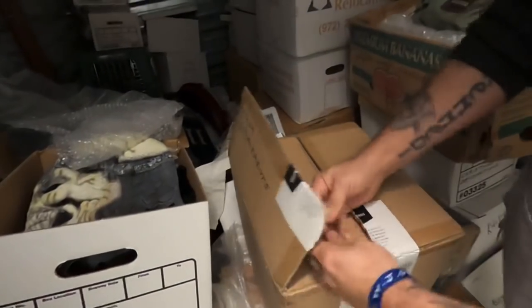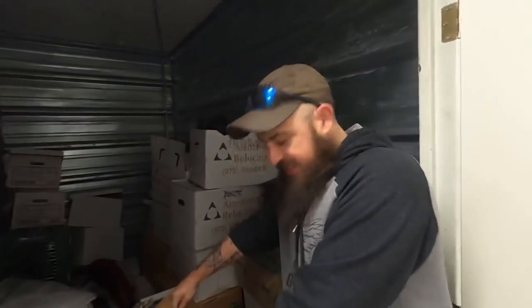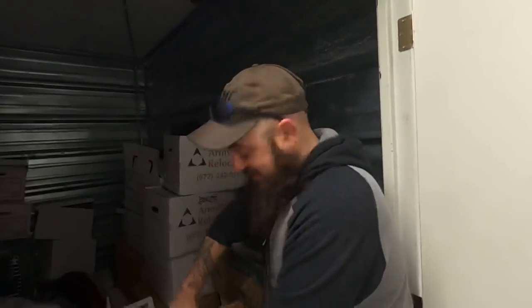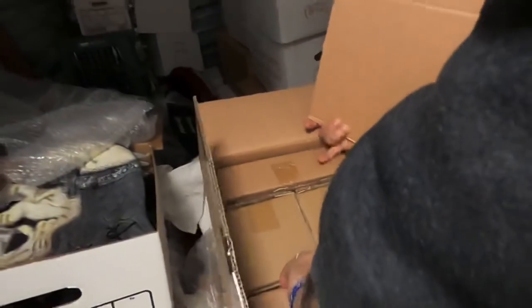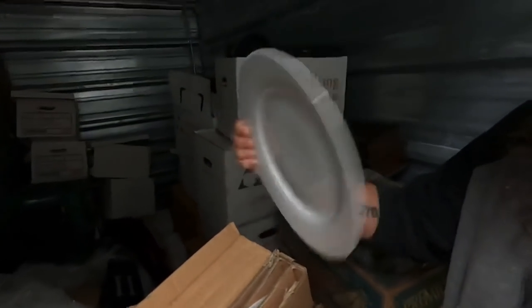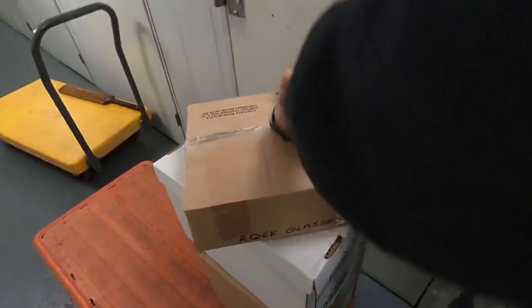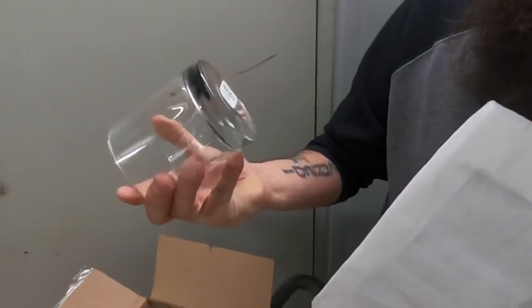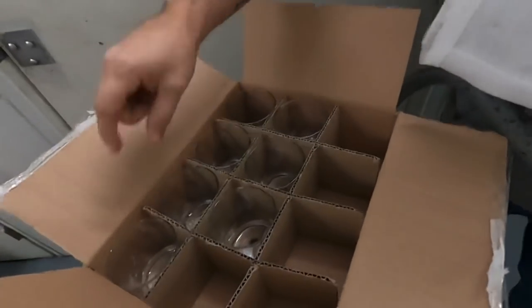We're going to go through this as we go and load it up to take home. Gina just bought me a new knife for Christmas - I told her I wouldn't have it more than two days. This is brand new - says Amazon Basics. And these are rocks glasses, crate and barrel - two, four, six, seven - odd number, but maybe we'll throw them up on marketplace.